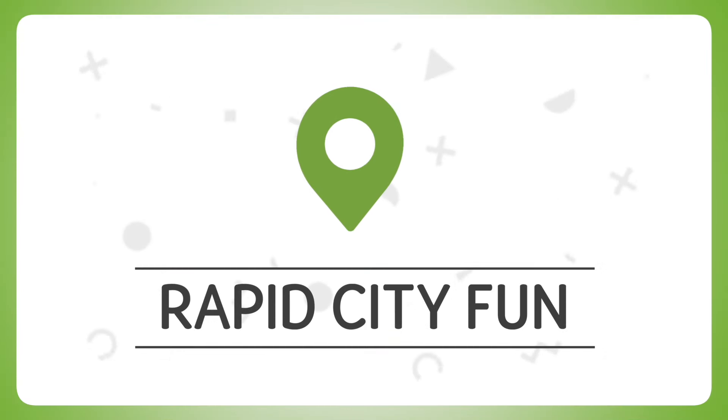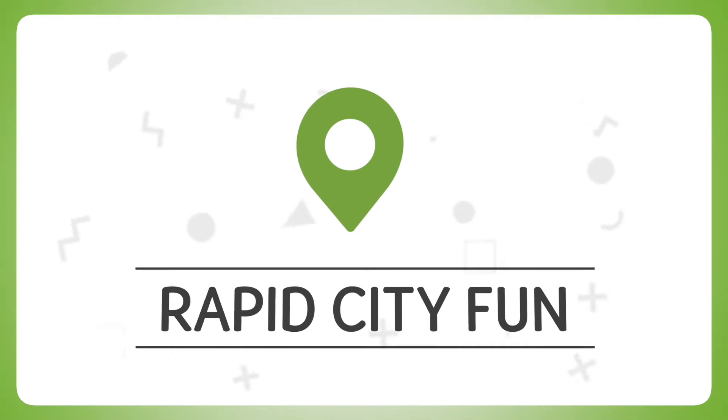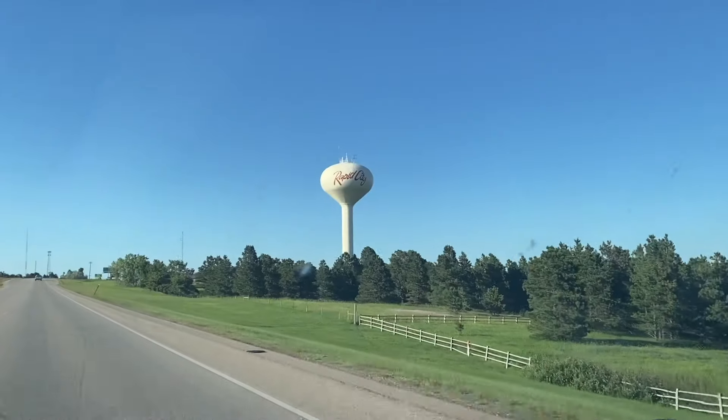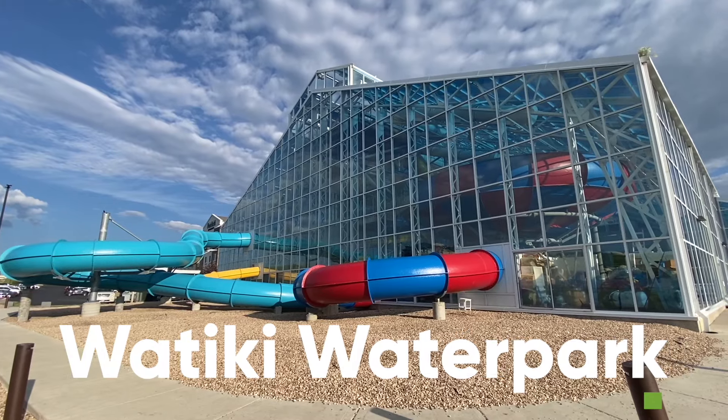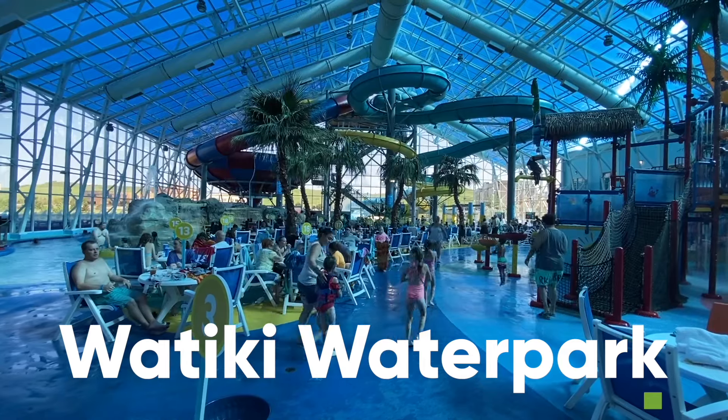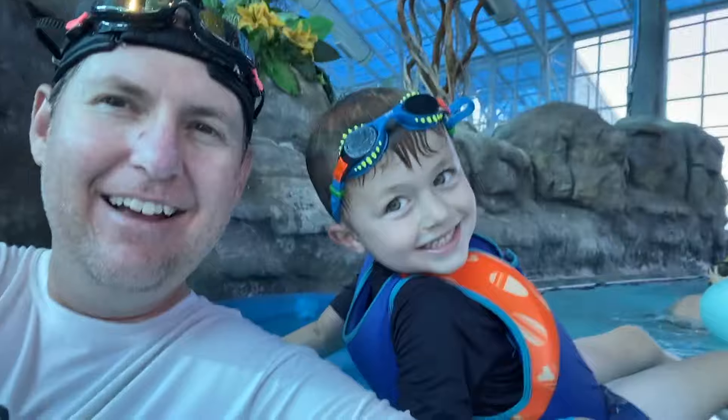For our South Dakota vacation, we stayed in Rapid City because it was a central location — everything you see in this video was within one hour of the city. We stayed at one of the five hotels surrounding Watiki Indoor Water Park, and it was fun to go out adventuring during the day and then come back and let the kids play at the indoor water park.